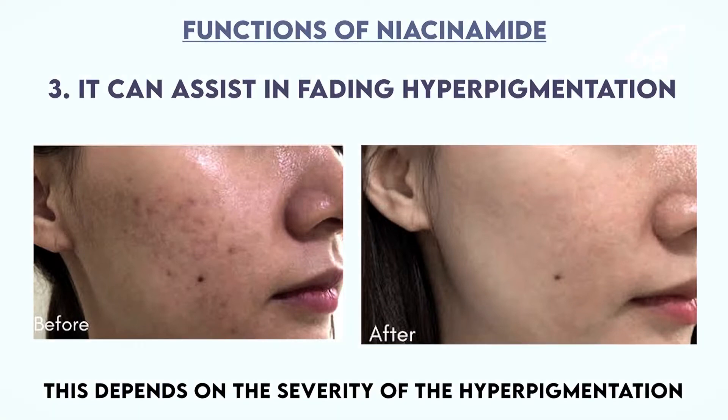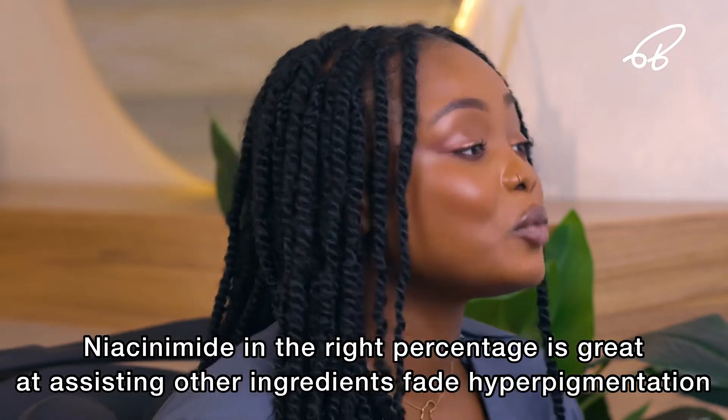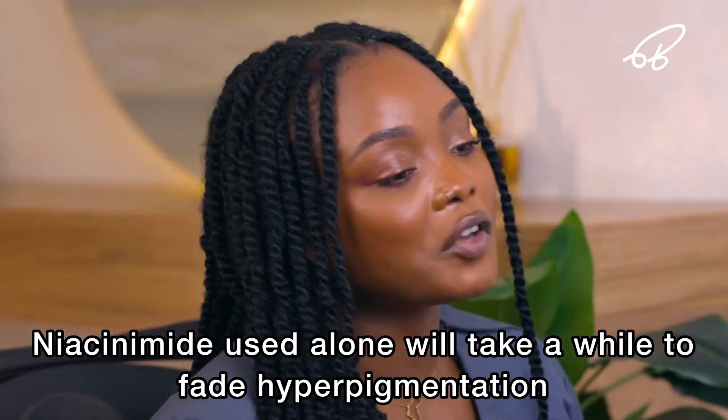A third benefit of niacinamide is that it can help fade and lighten hyperpigmentation, though it won't completely eradicate it. Even if it could, it would likely take a long time to notice a very significant change in hyperpigmentation.